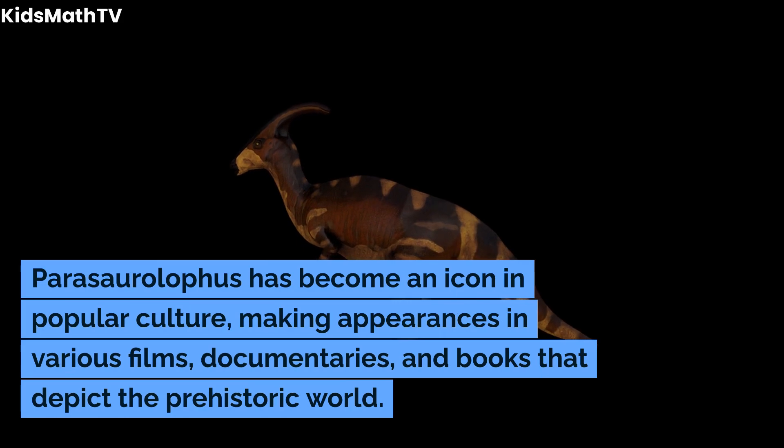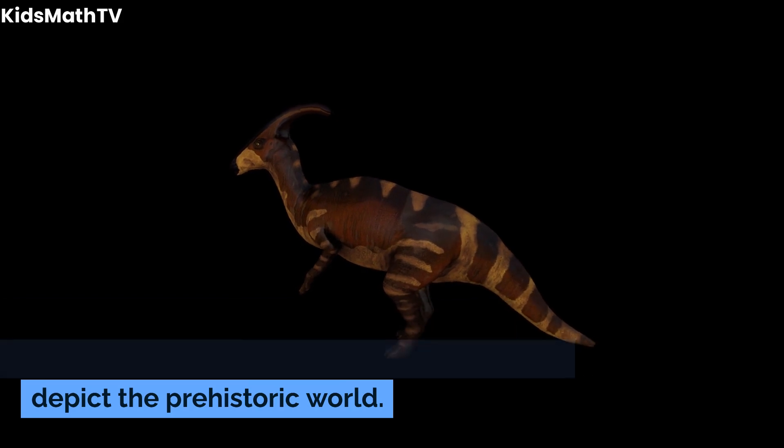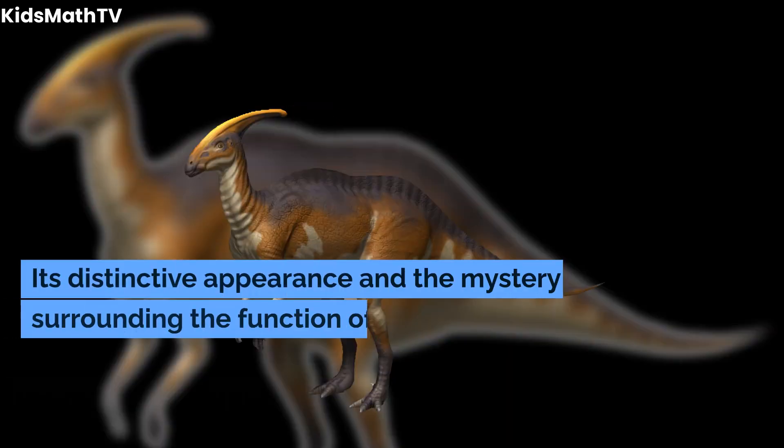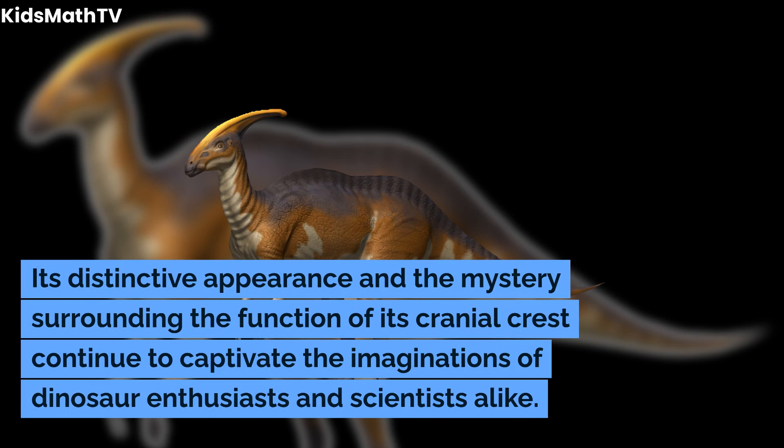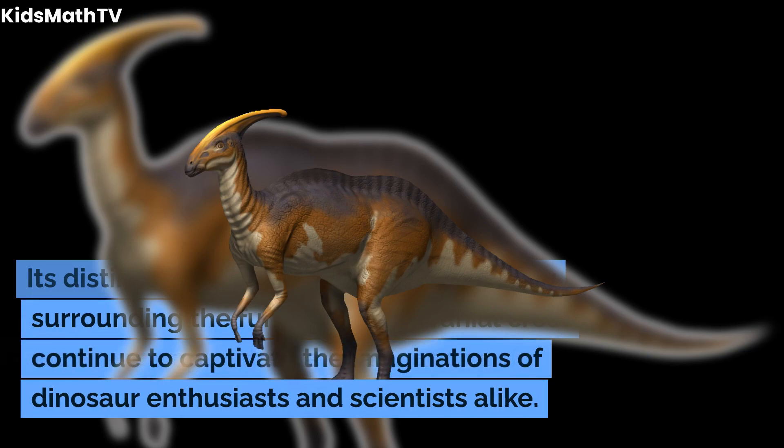Parasaurolophus has become an icon in popular culture, making appearances in various films, documentaries, and books that depict the prehistoric world. Its distinctive appearance and the mystery surrounding the function of its cranial crest continue to captivate the imaginations of dinosaur enthusiasts and scientists alike.